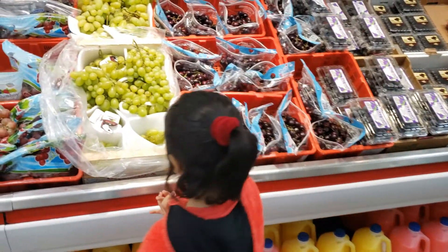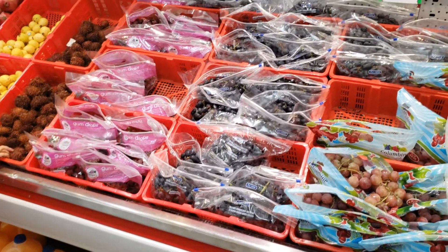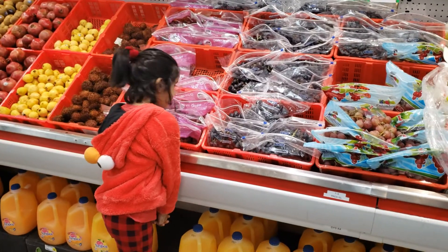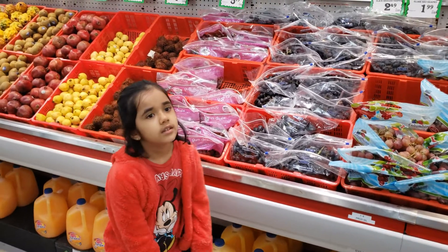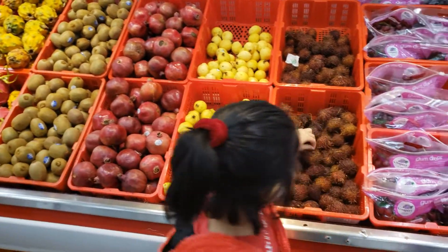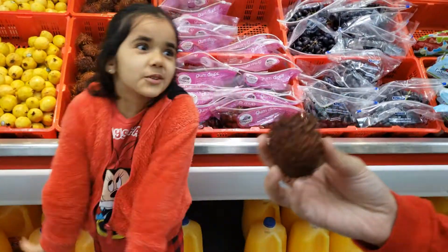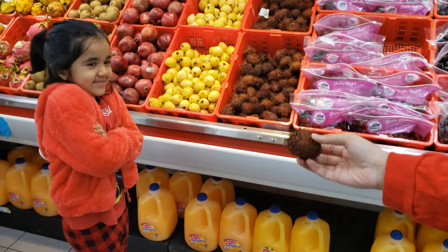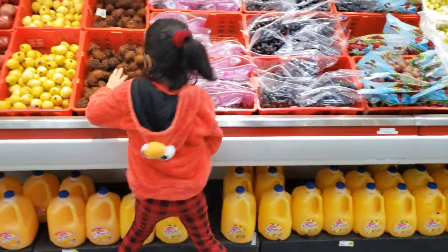And then we've got some more grapes. These are Moscato grapes — interesting, never heard of that name before. And then we've got globe red grapes and black seedless grapes. Tons of grapes — it looks like they're fully stocked. And then we've got a fruit called rambutan. It kind of reminds me of a porcupine. What if this is a porcupine? Maybe it's coming to get you! Can you take this and put it back? I'm just kidding.